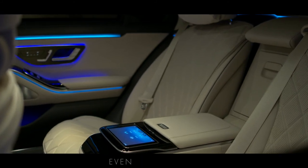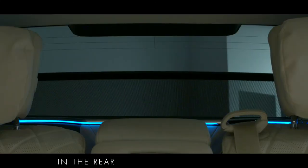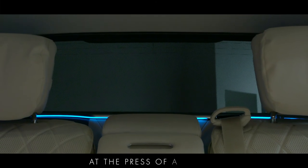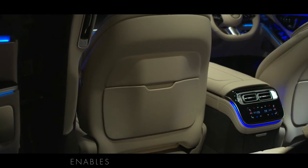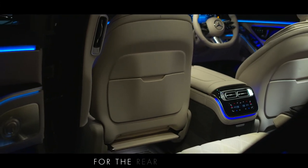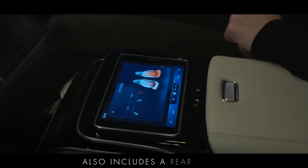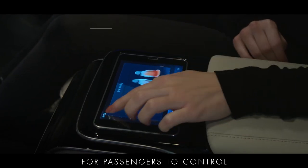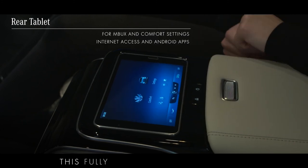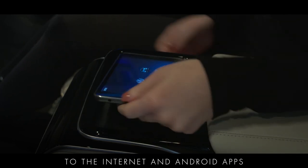The executive package adds even more luxury for rear passengers with electric sun blinds in the rear doors and rear window, enhancing privacy and comfort at the press of a button. The chauffeur package enables the front seat to move significantly further forward, making more room for the rear passenger. The executive package also includes a rear tablet for passengers to control the MBUX multimedia system and comfort settings, and this fully-fledged 7-inch tablet also provides access to the internet and Android apps.